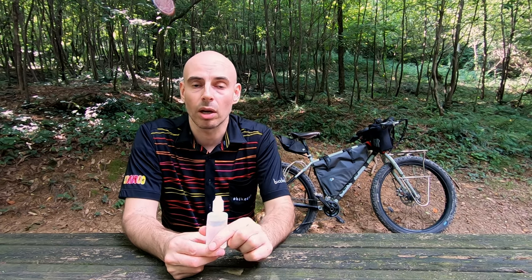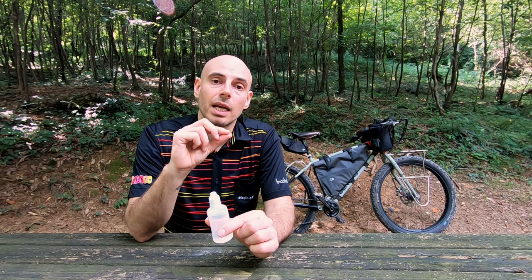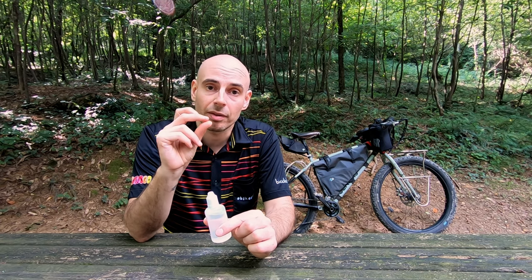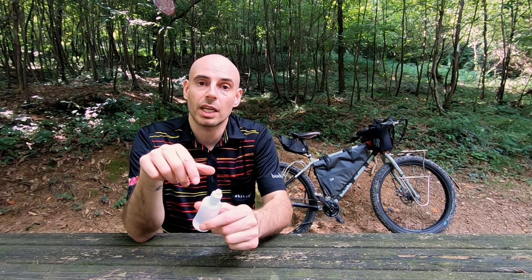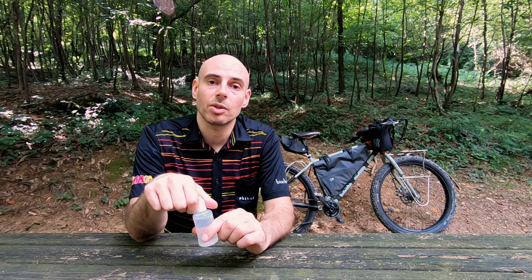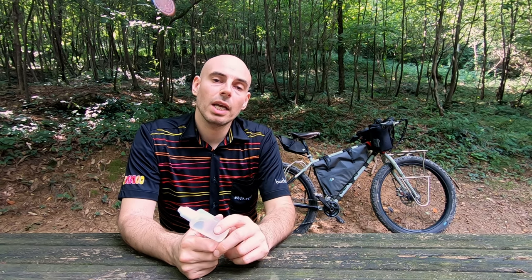You will still feel the saddle sore until the skin has completely dried and the tough dry part falls off — it's like a crust when you get a scratch. But it's not going to be anywhere near as painful as an untreated saddle sore.